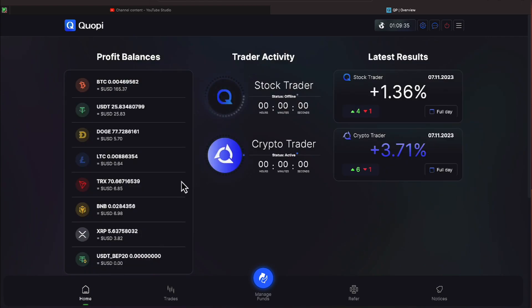Let's come over to the home screen and see what kind of balances have trickled in. We've got $165.37 of Bitcoin, $25.83 in USDT, $3.82 in XRP, $6.98 in Binance, $6.85 in Tron, $0.64 in Litecoin, and $5.07 in Doge.